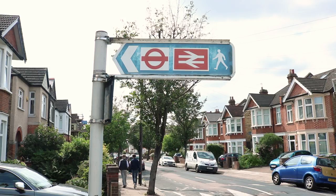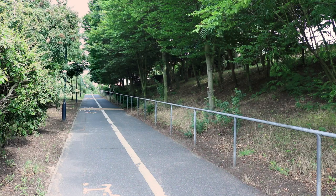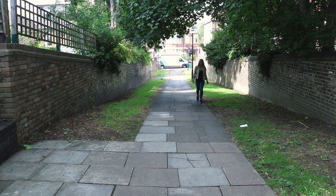Eltham is a district of South East London within the Royal Borough of Greenwich. It's located 9 miles from Charing Cross and the train station will connect you there in 20 minutes. It's also served by 15 bus routes, most of which pass through Eltham High Street.